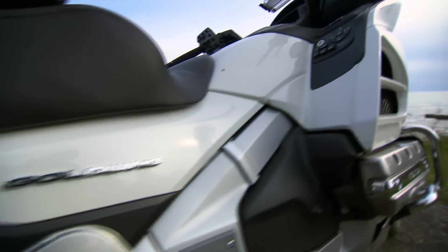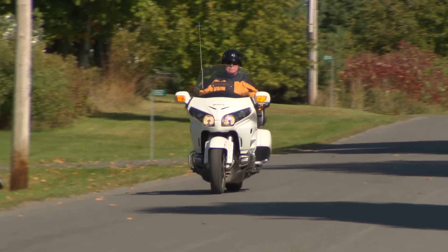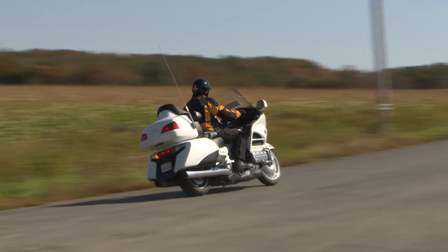Honda has never stopped tweaking their flagship halo bike, and it shows. But you don't have to take my word for it. Here's what winemaker and former Goldwing owner Kemp Stewart had to say after a day in the saddle.